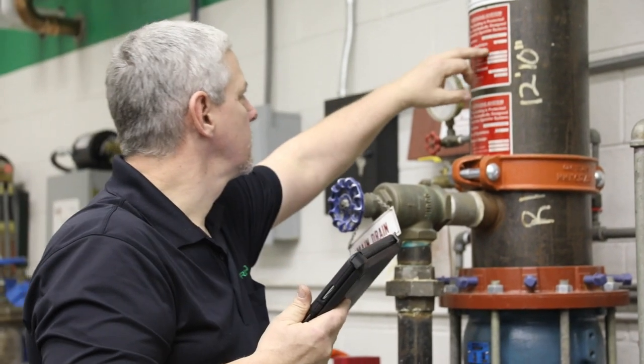My guys are technicians. They don't see computers all day — they're on the move. The ARC solution is intended to be mobile.